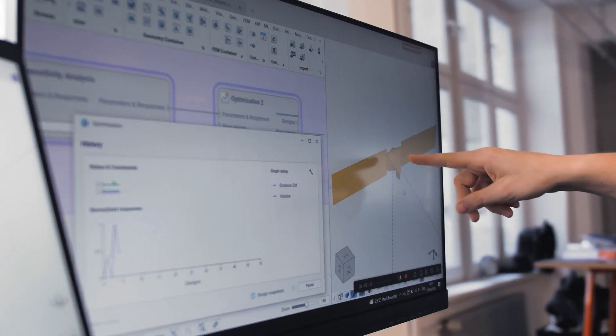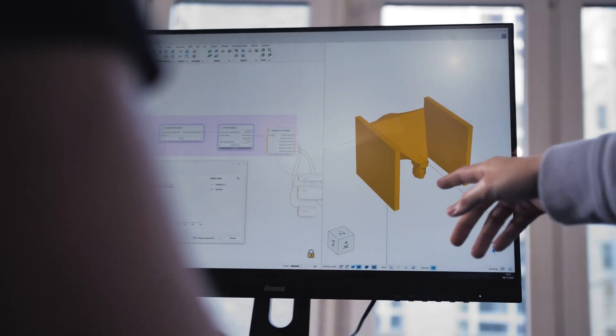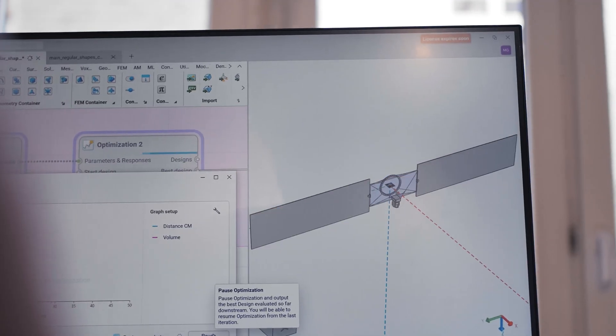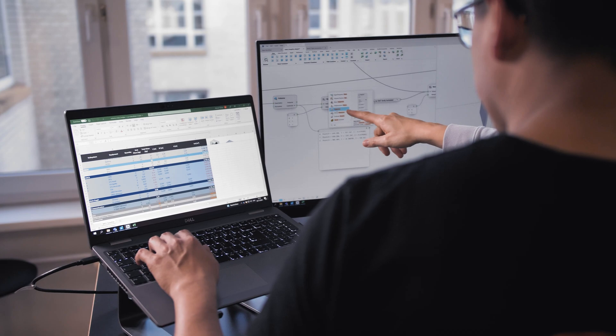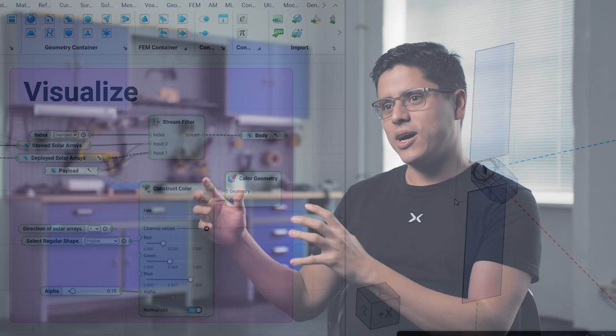Cynera is the software that enables us to implement these workflows. Now with Cynera, you don't design a specific part — you design the workflow that designs that part. With only one click, I can change how the satellite looks by simply changing the input parameters. When the customer comes with specific requirements, you change the parameters and you will have a different shape automatically, without having to do it by hand anymore.